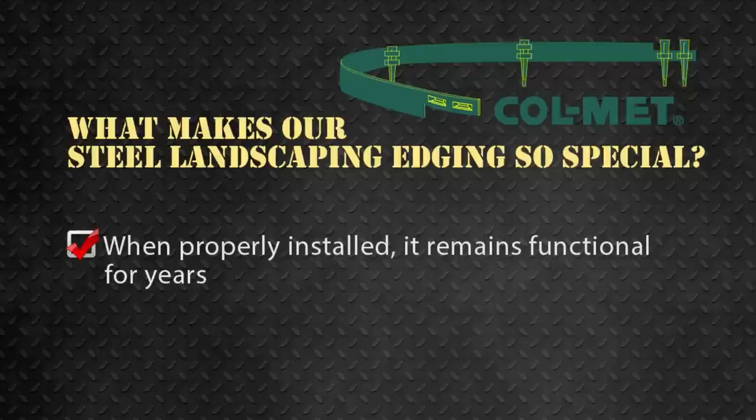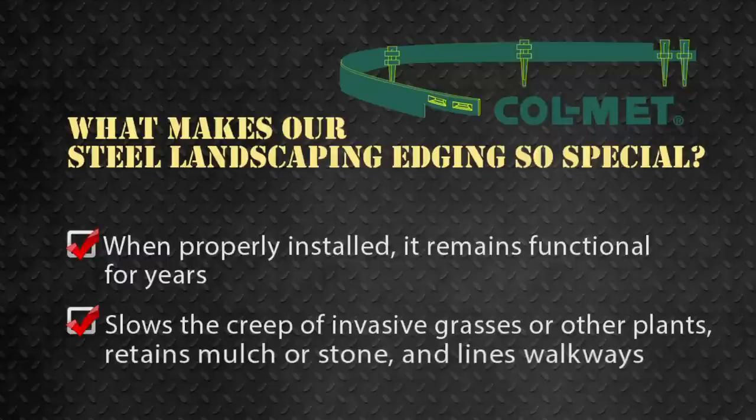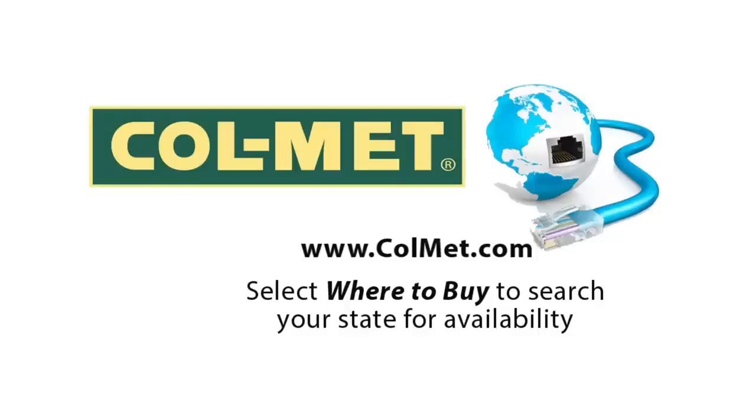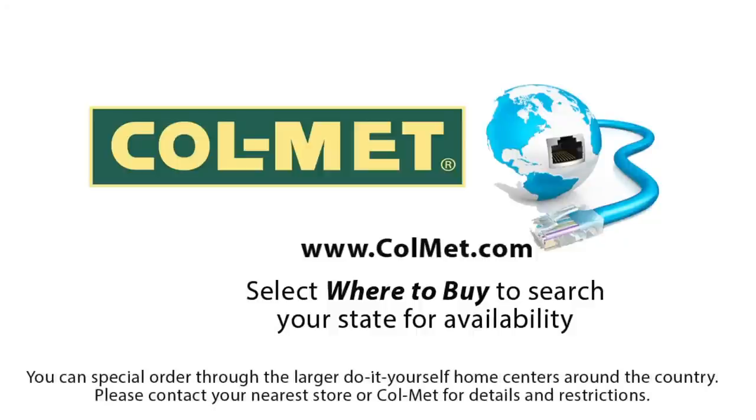When properly installed, Colmet steel landscape edging remains functional for years — whether you're slowing the creep of invasive grasses or other plants, retaining mulch or stone, or lining a walkway. Quality Colmet edging is an effective tool in completing your project and reducing maintenance time for years to come. Colmet edging is available at many large do-it-yourself home centers as well as local independent garden centers. Please check the Colmet website at www.colmet.com and select 'where to buy' to search your state for availability. If Colmet is not available near you, it can be special ordered through larger do-it-yourself home centers — please contact your nearest store or Colmet for details and restrictions.